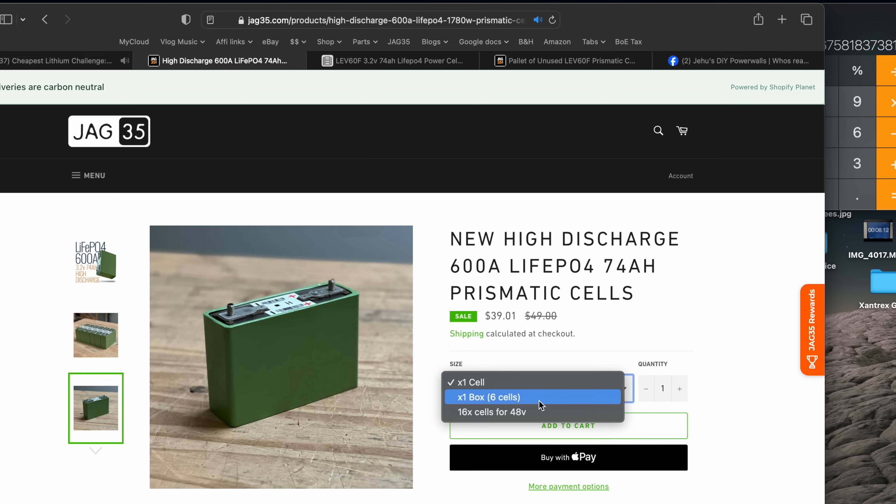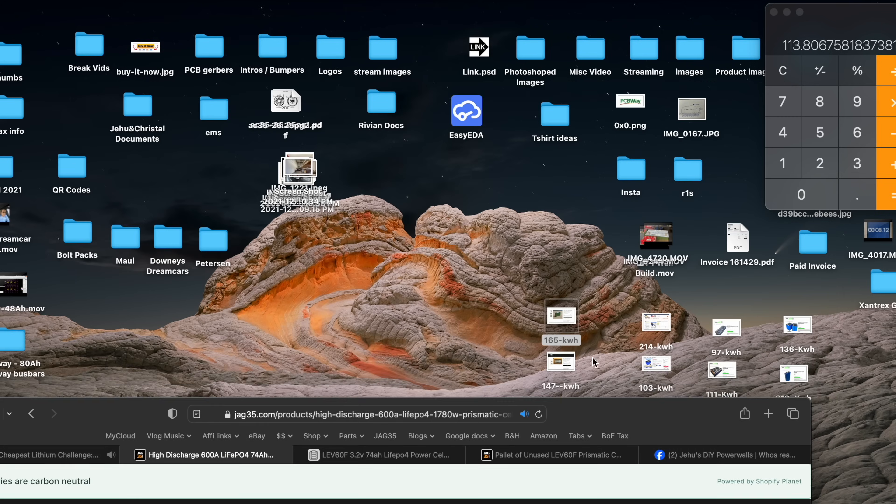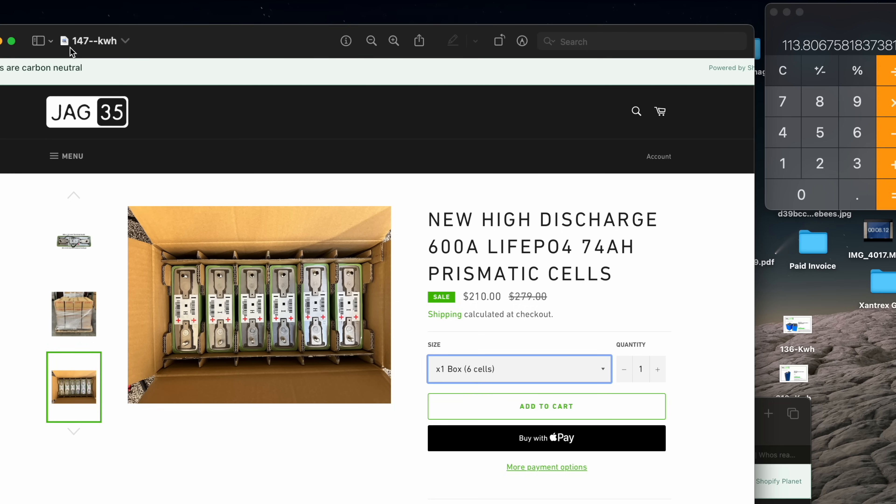If you buy more, obviously you're going to save more. When you buy a whole box of six, we don't have to mess with the packaging because they come in this box of six, so it's easier for us to ship. That is $210 for six of these, and when you do the kilowatt hour breakdown, that comes up to be $147 a kilowatt hour. So that's less — now we're becoming to like, oh, this is an affordable cell at $147 a kilowatt hour.